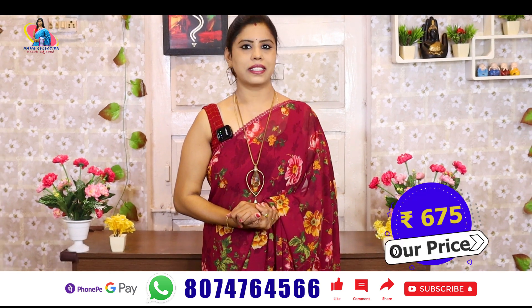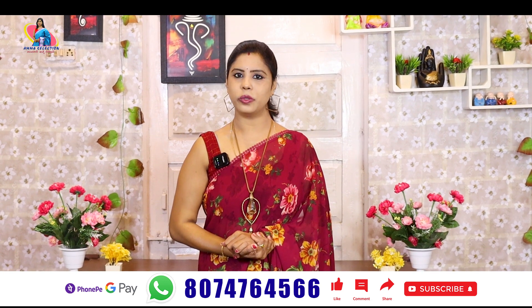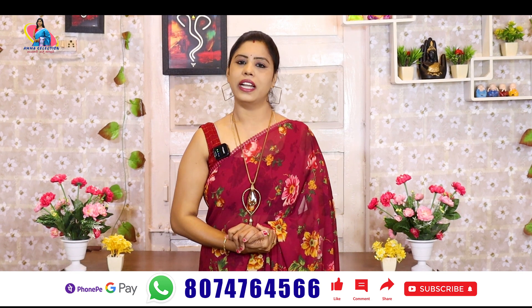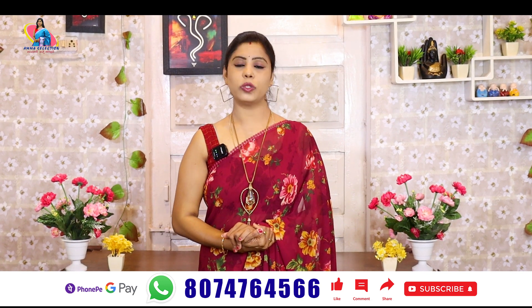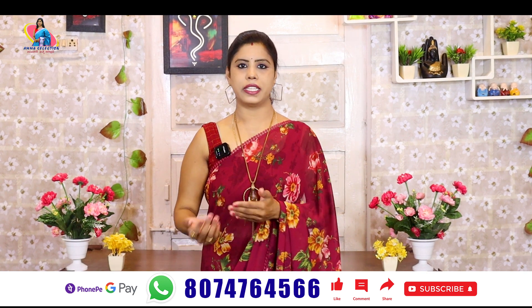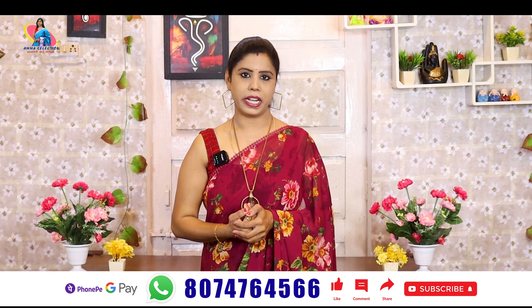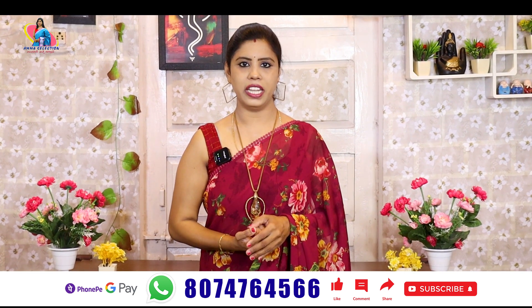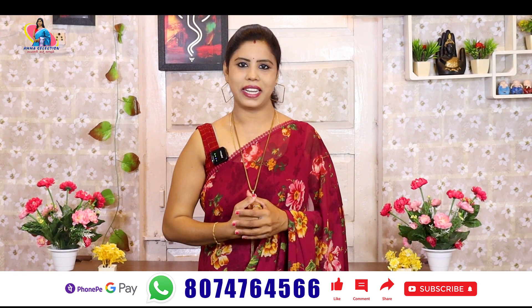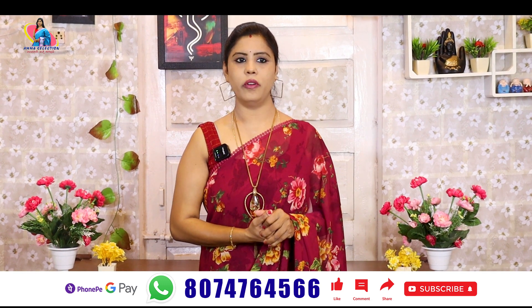That price is only 575 rupees. Shipping charges are additional — in Hyderabad we have 70 rupees, in Telangana and other states we have 100 rupees. We are working on DTDC, so we can get a tracking number. We can get dispatch on the next day.